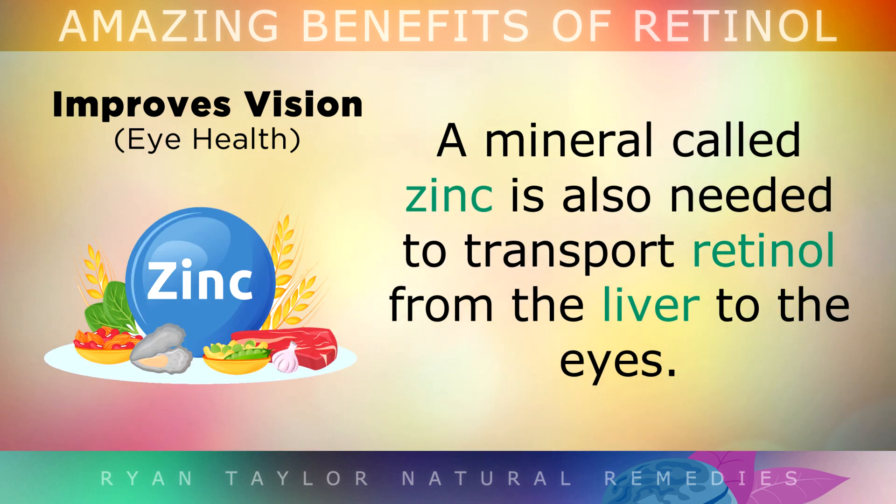As a side note, there is a mineral called zinc which is also very important, as it is needed to transport retinol from the liver to the eyes, so you need this as well.